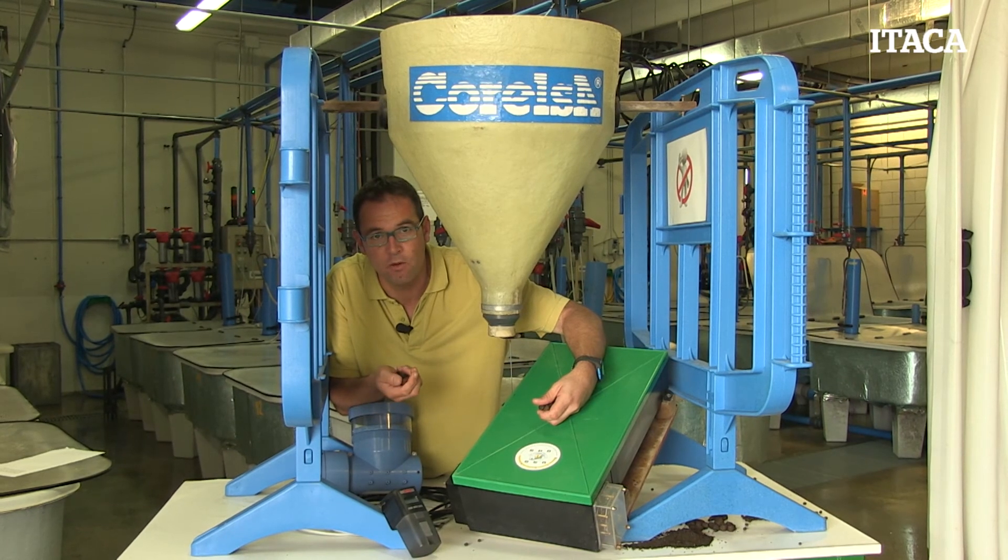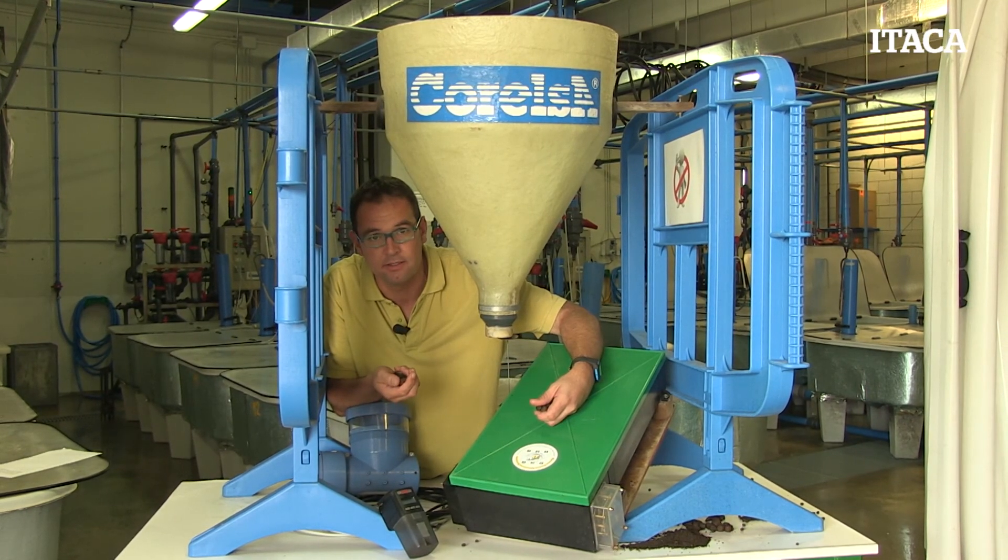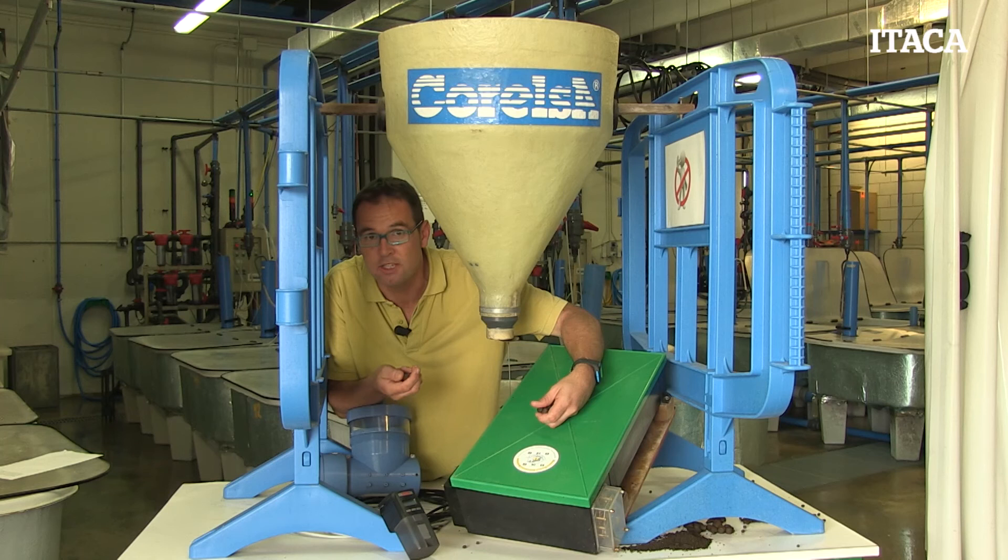We have seen different ways to feed our fish using different automatic feeders. Now it's up to you to decide which feeder best fits your facilities and fish farm. Good luck and see you again!